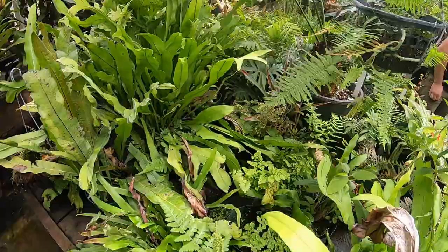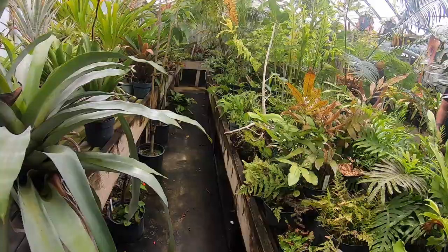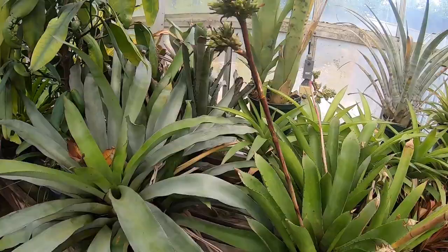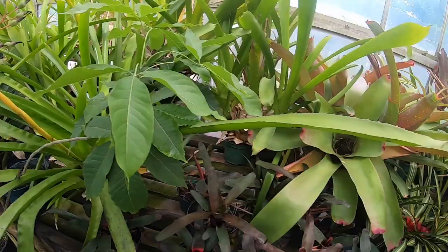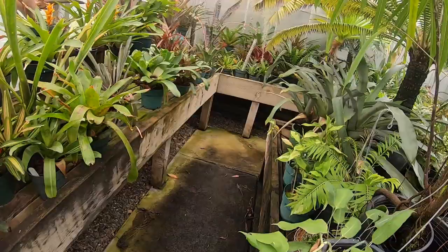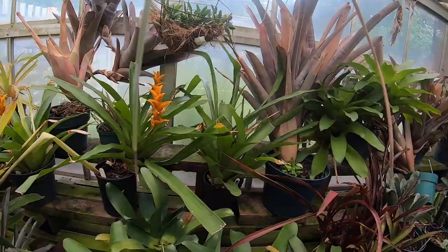There were a few orchids in this room as well. The entire facility has just got a ton of misters and fans to help keep the humidity and the air circulation up. This bromeliad right here was massive — you can see next to my hand, it was like three, three and a half feet wide.